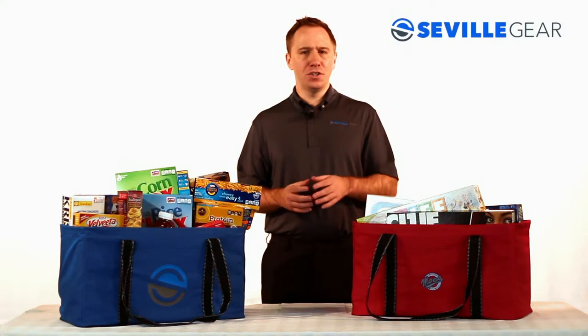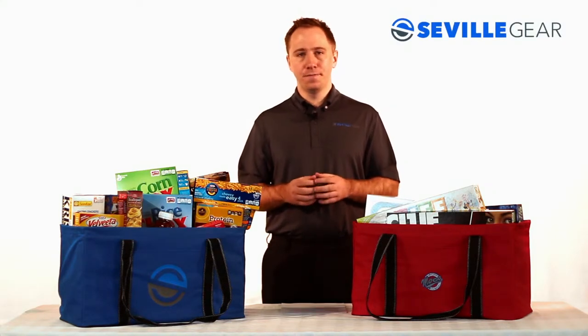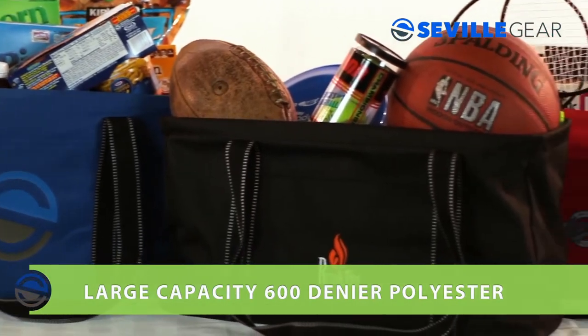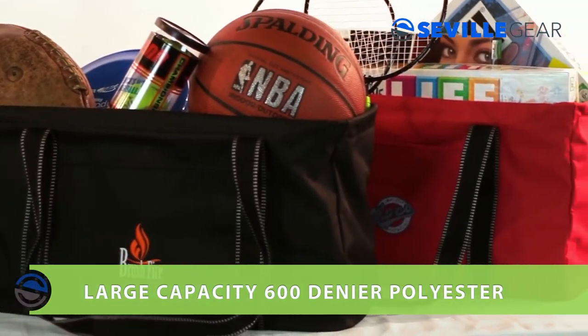Hi, I'm Wes with Seville Gear and today I'll be showing you our ultimate utility tote. You will find this large capacity 600 denier polyester tote will have endless uses in your day-to-day activities.